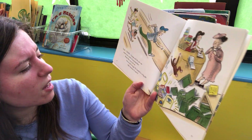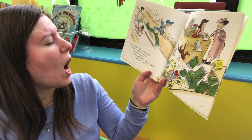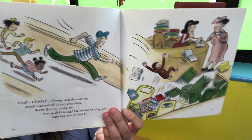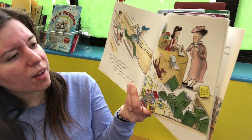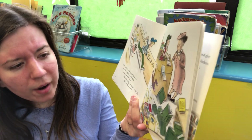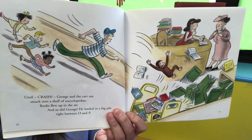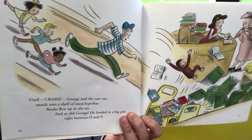Until — crash! George and the cart ran smack into a shelf of encyclopedias. Books flew up in the air and so did George. He landed in a big pile between O and P. George was going faster and faster and smashed right into a shelf — books flew everywhere. George is flying off the cart and everyone's running to see what's happening, trying to help, with books flying all over the place.